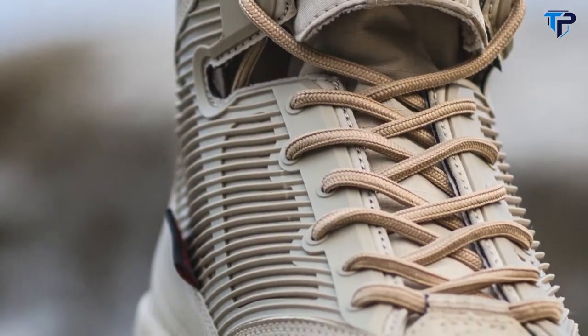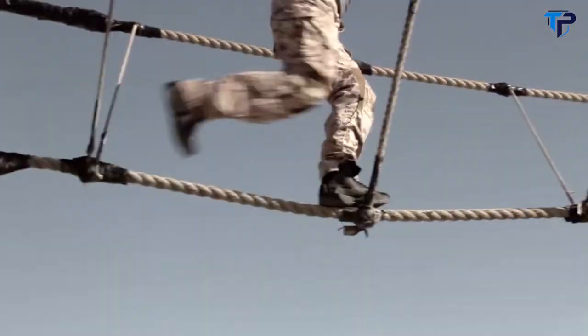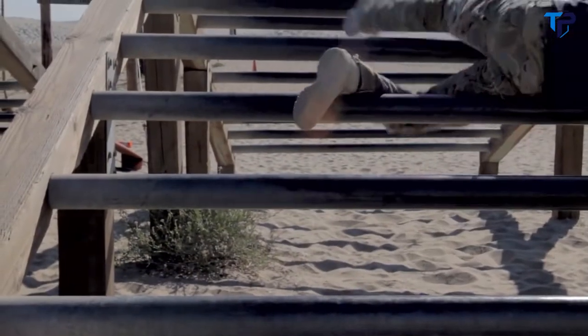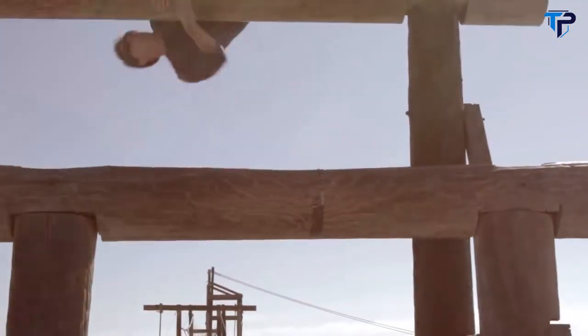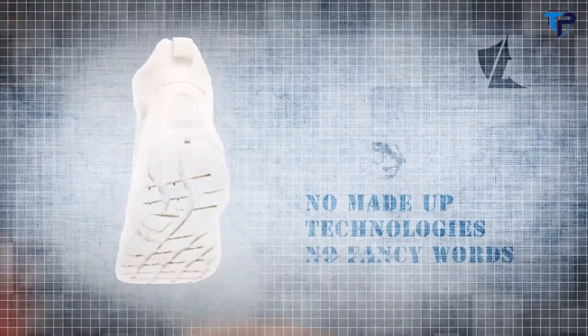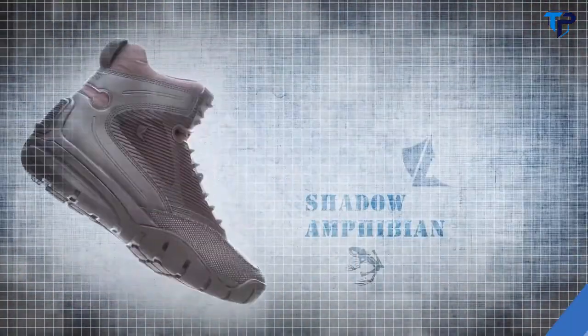The lacing system on the Shadow is designed to tuck up under the pocket of the tongue, keeping the laces out of harm's way. As the laces are pulled through the eyelets, it's silent — so there is no noise made if the operator needs to tighten or loosen his boots when on an operation. The Lalo Shadow Amphibian: no made up technologies, no fancy words, just a product that works for the end user.